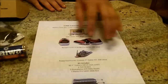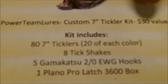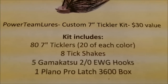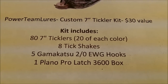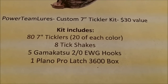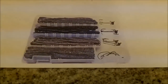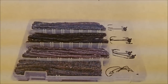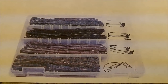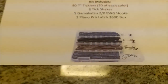Fourth place is going to be the Power Team Lures Custom 7-Inch Tickler Kit, worth $30 not including shipping. It comes with 80 ticklers — I love these ticklers, they're the best shaky heads on the market. You get 80 of them in four different colors, and you get to pick your colors. You get eight Tick Shakes and you get to pick your weight, plus five Gamakatsu 2/0 EWGs — some of the best hooks on the market. And you get to keep the 3600 size Plano Tackle Box.